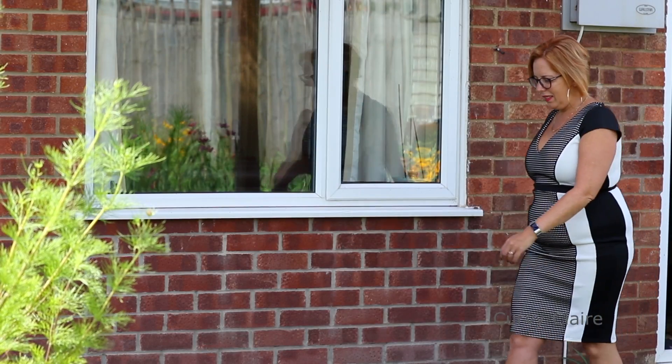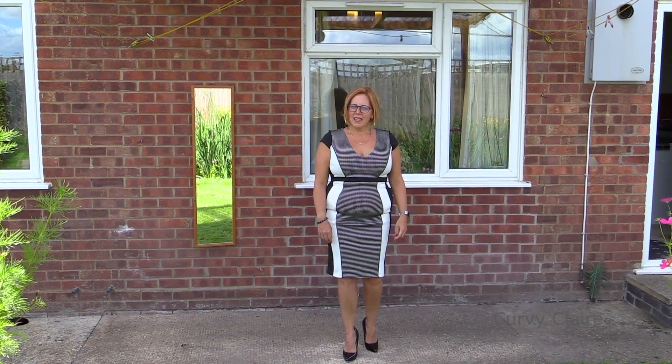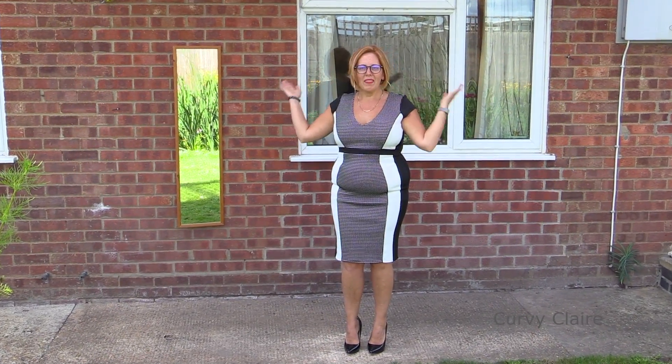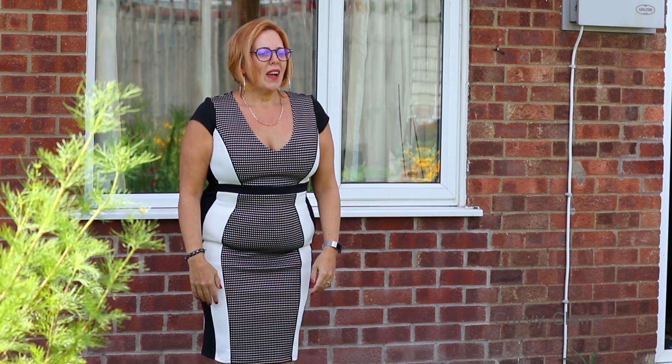Hi everyone. Today we are doing the second part to Wedding Try On. This Wedding Try On takes longer than you think. We're now in shade, though you can still see sunshine through the windows and from the mirror as well. We are now on part two.